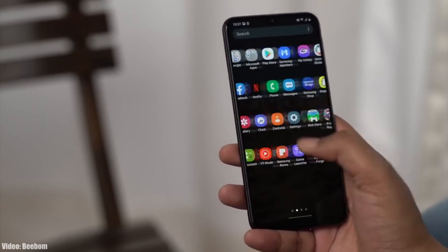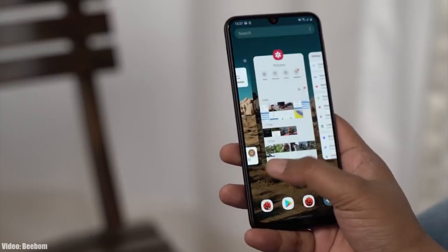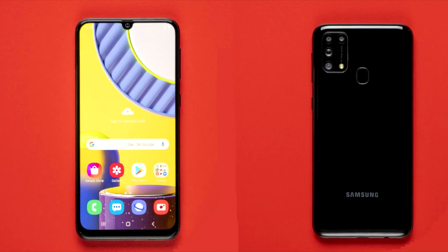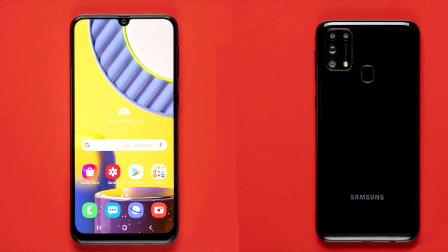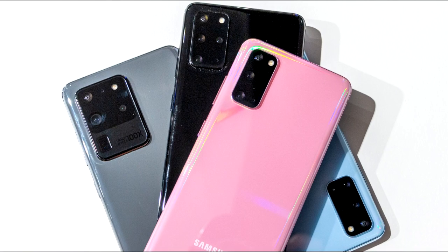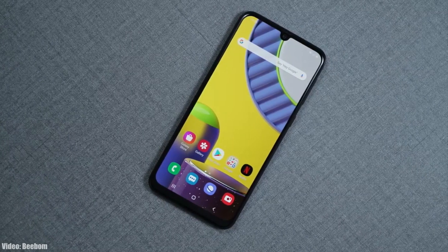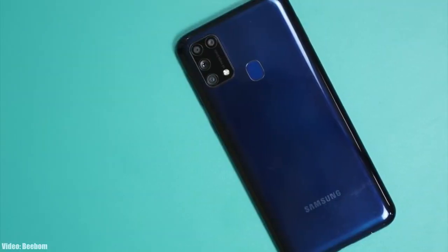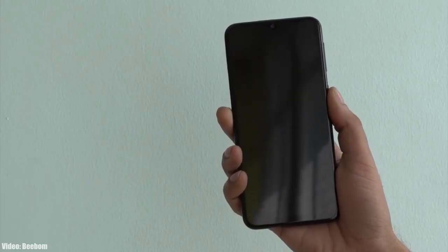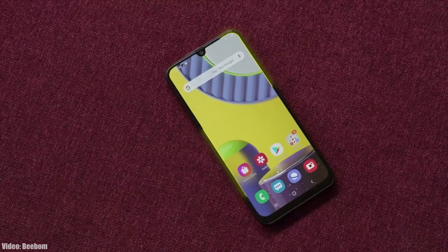Samsung has released the stable Android 11 update with One UI 3.0 to Galaxy M31 and Galaxy M21, making them the first mid-range smartphones from Samsung to get the Android 11 update after the flagship smartphones. This update is rolling out in Asia, so if you have a Galaxy M31 or M21 and haven't got the update notification, you don't need to worry — you'll get it within a few days, or you can check manually by heading to Settings, About Phone, and then the Software Update menu.